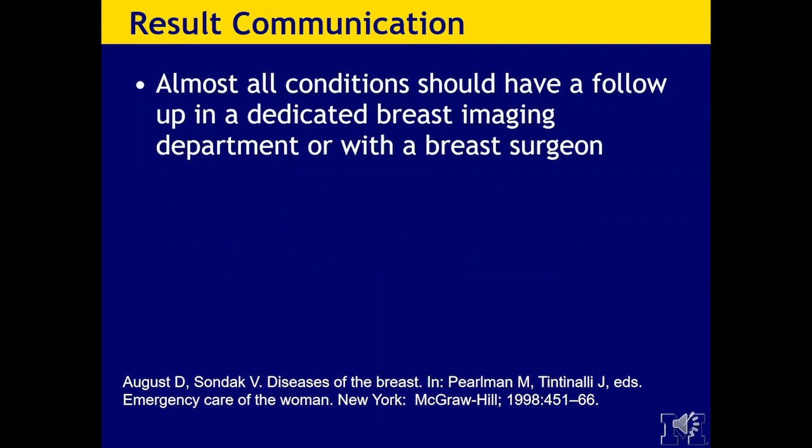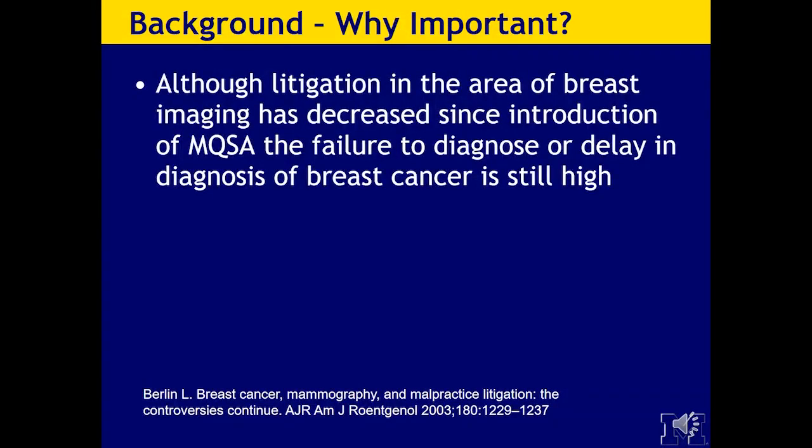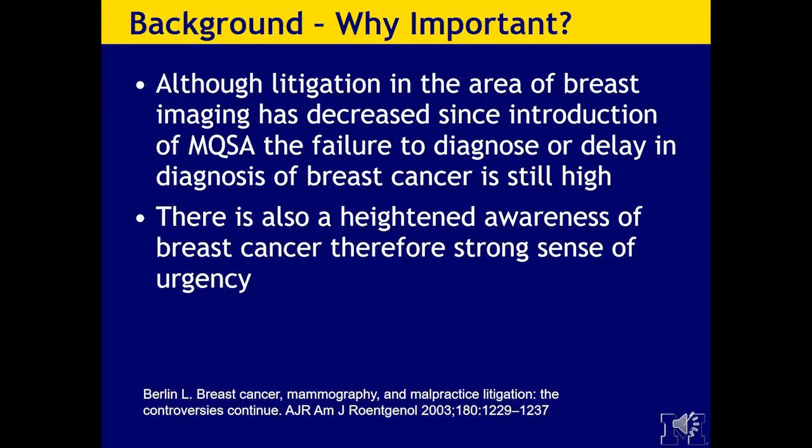Result communication is incredibly important in this talk and in the ED. Almost all conditions should have a follow-up in a dedicated breast imaging department or with a breast surgeon. The results and recommendations should be communicated directly to the ordering physician, and the communication should be documented in the final report. Although litigation in the area of breast imaging has decreased since the introduction of MQSA, failure to diagnose or delay in diagnosis of breast cancer is still quite high. The failure to communicate information can also be the source of lawsuits. There is a heightened awareness of breast cancer in the community, and therefore a strong sense of urgency.